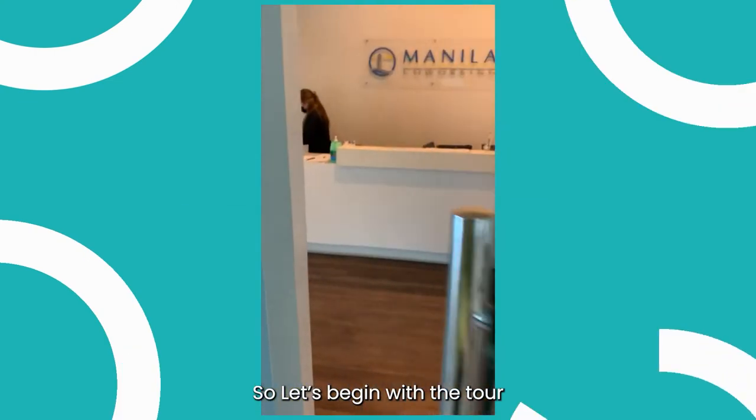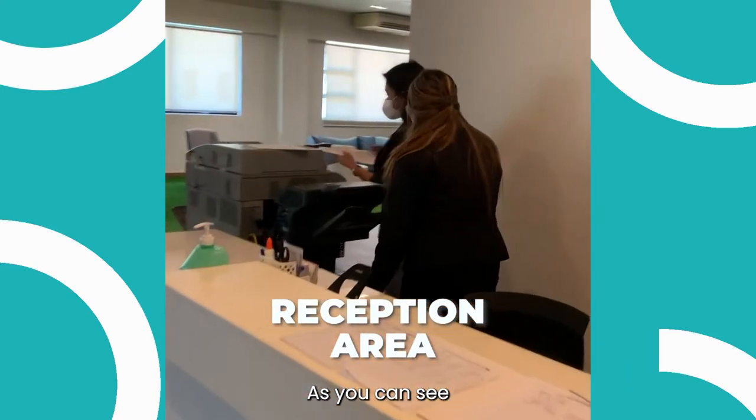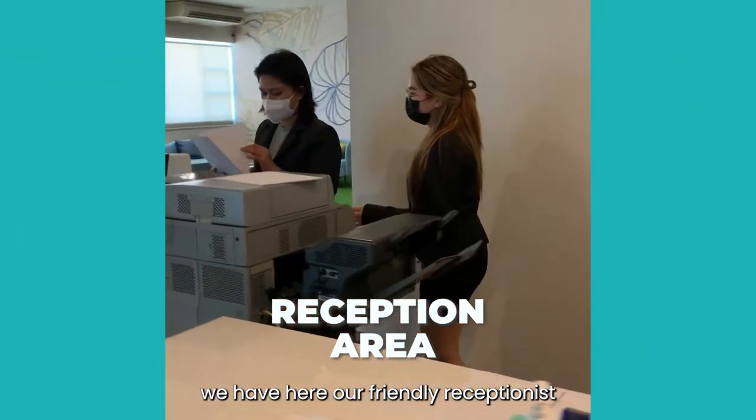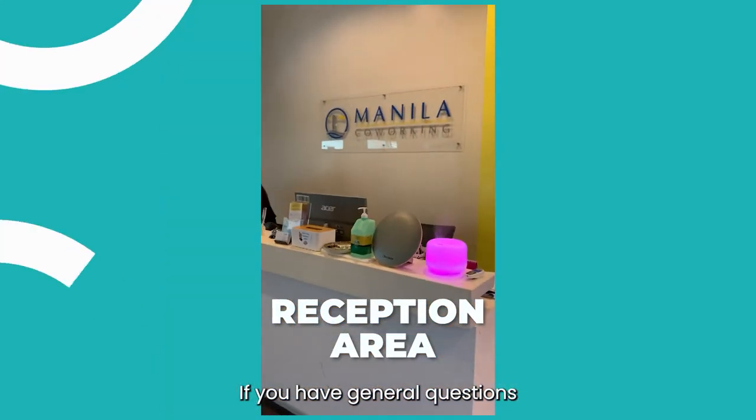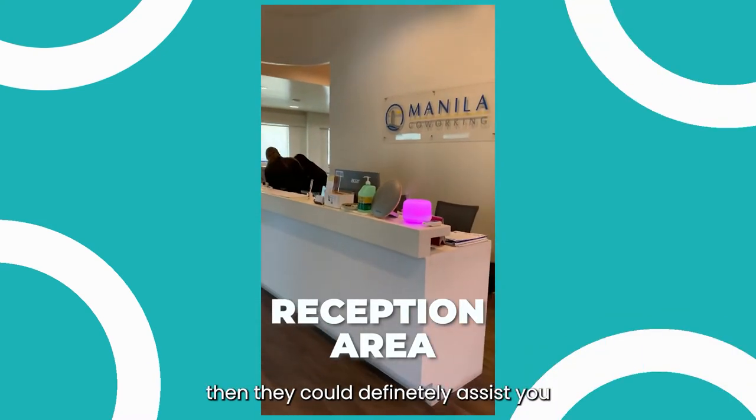So, let's begin with the tour. This is our reception area. As you can see, we have here our friendly receptionists. If you have general questions about the co-working space itself, then they could definitely assist you.